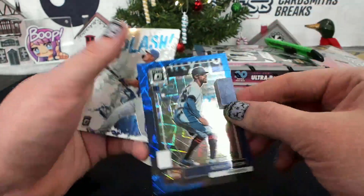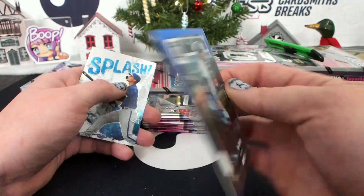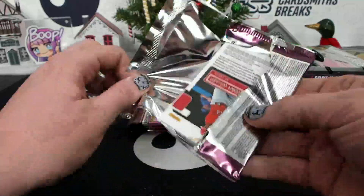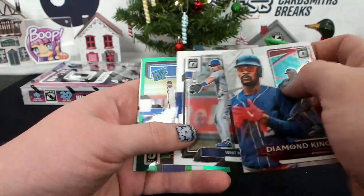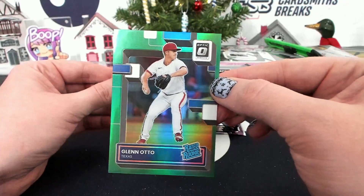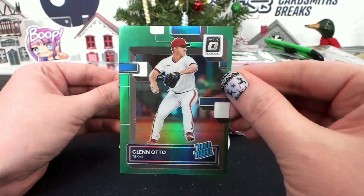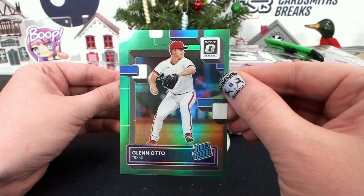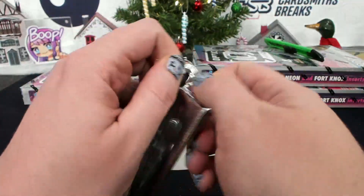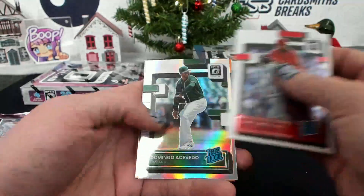Castro hollow, Byron Buxton, Blue Velocity to 99 for Minnesota, Bobbert. A green — Glenn Otto, Glenn Otto, Texas, JMBBB, 3 of 5, Green Glenn Otto. Not a one of one, but that's good.